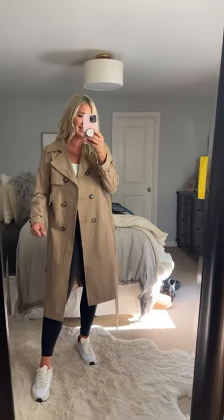This trench coat just got here yesterday. I'm so excited to show it to you. It's such great quality, and what sold me is that the arms are long enough. Anytime the arms are long enough for me, I'm like, okay, this is the win.